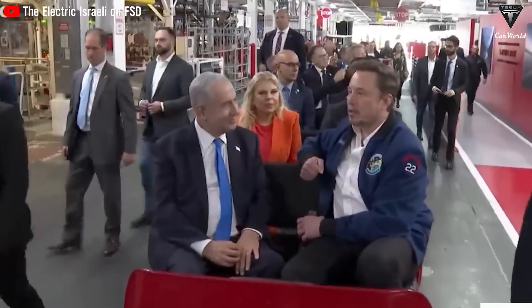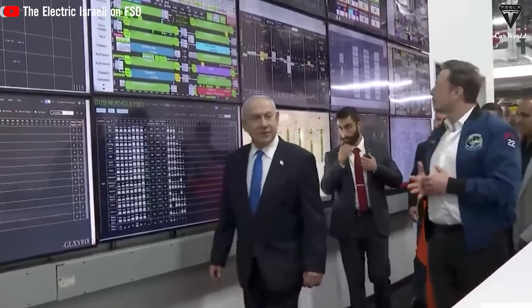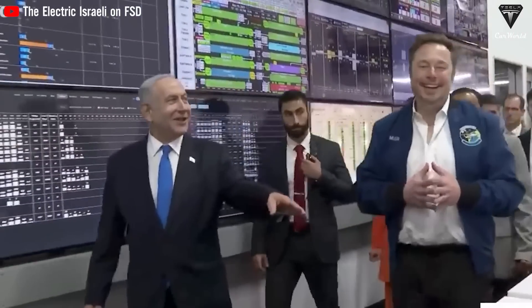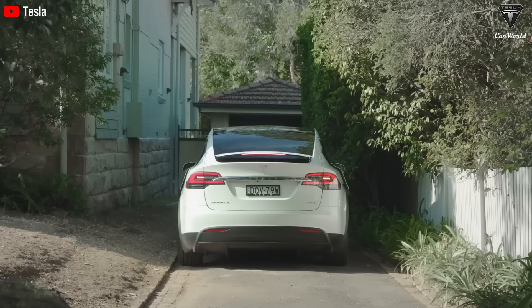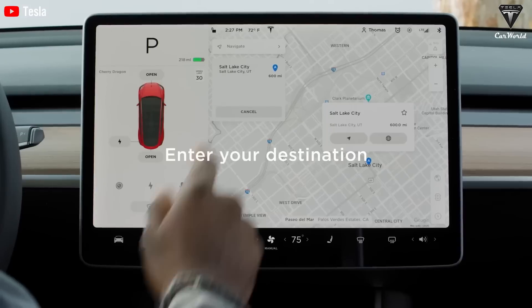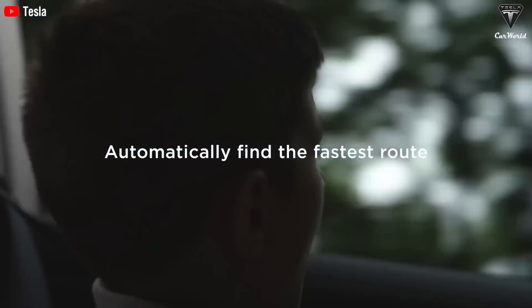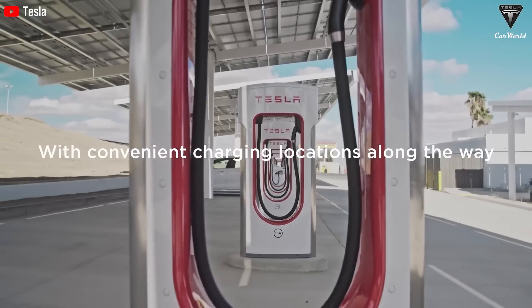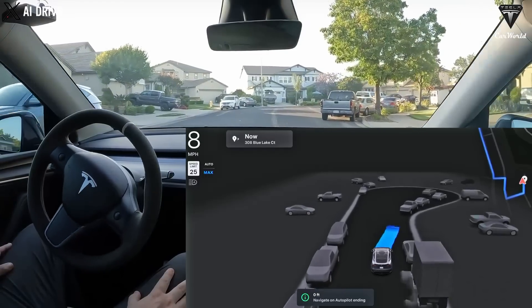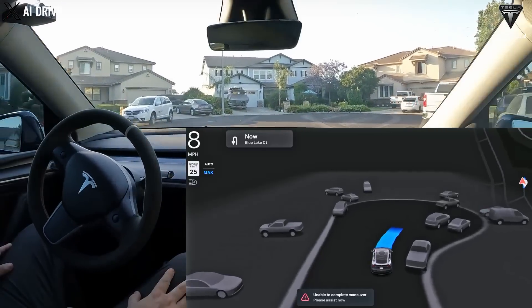When it comes to operating costs, the thing's supposed to be a dream in terms of savings. As Elon puts it, 5 to 10 cents a mile. That's less than what we spend on our daily Starbucks coffee. Whether you're running a small business or just taking the family on weekend trips, this could really cut costs. Plus, with tax incentives and rebates, we're talking about some serious potential savings. Whether you're transporting people, packages, or both, RoboVan is looking to compete with other electric vans on the market with the added bonus of being self-driving. If Tesla does pull this off, RoboVan might be the best family vehicle ever made.